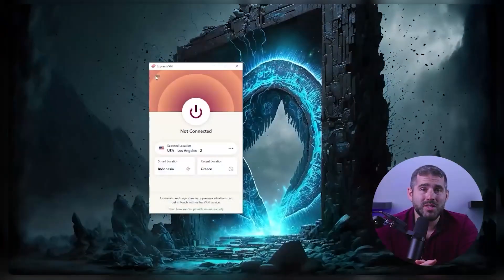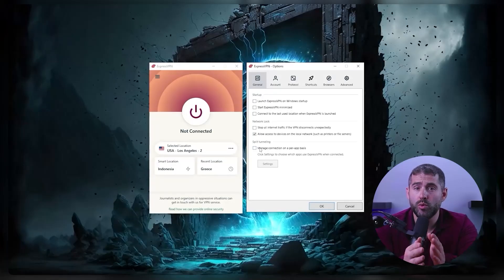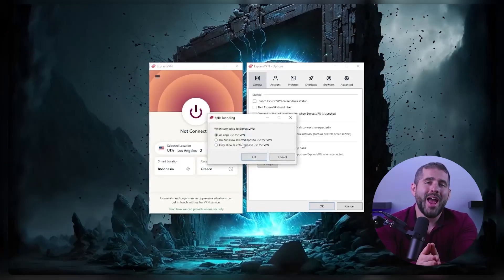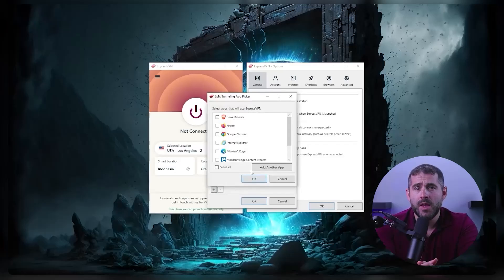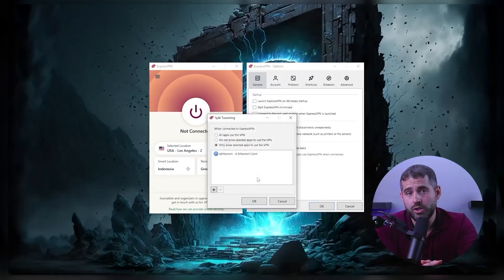Adding to the basic features, certain VPNs do offer additional functionality that can enhance the torrenting experience. One such feature is split tunneling, which allows you to selectively route certain internet traffic through the VPN while keeping other apps or websites completely unaffected from the VPN. Split tunneling is available on all of the VPNs previously mentioned.